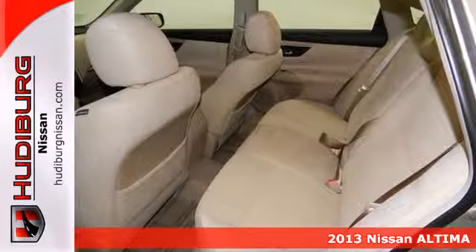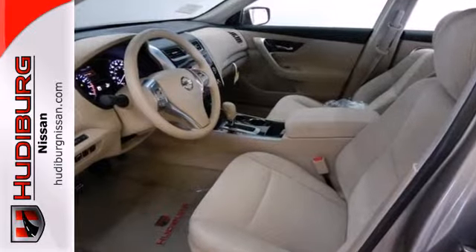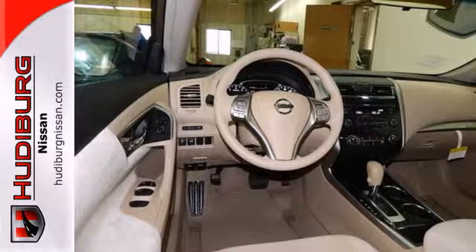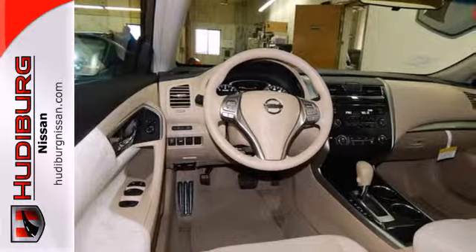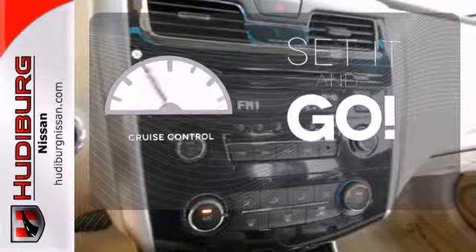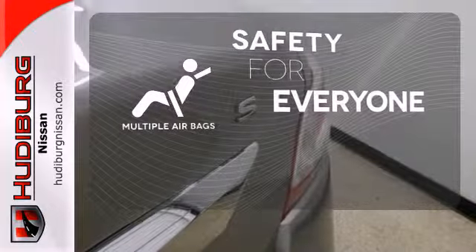Enjoy great fuel economy while appreciating the conveniences of keyless entry, ice-cold air conditioning, and power windows, locks, and mirrors. Own the road as you listen to your favorite tunes on the CD player. The cruise control makes those long road trips much easier. Multiple airbags provide safety for everyone in those worst-case scenarios.